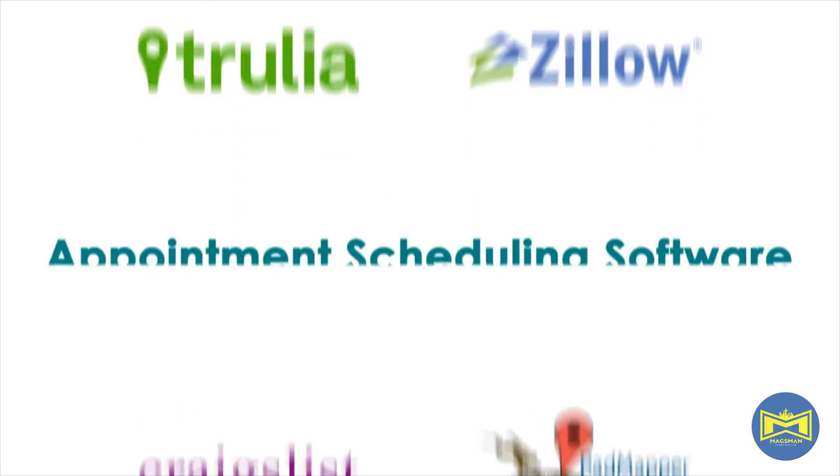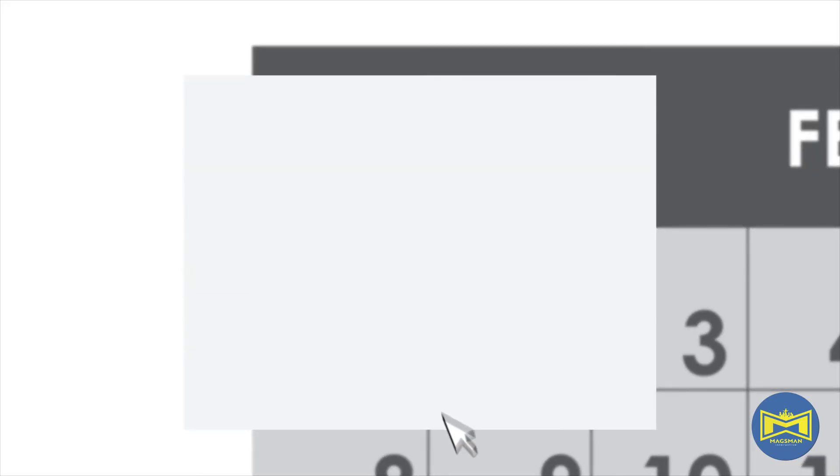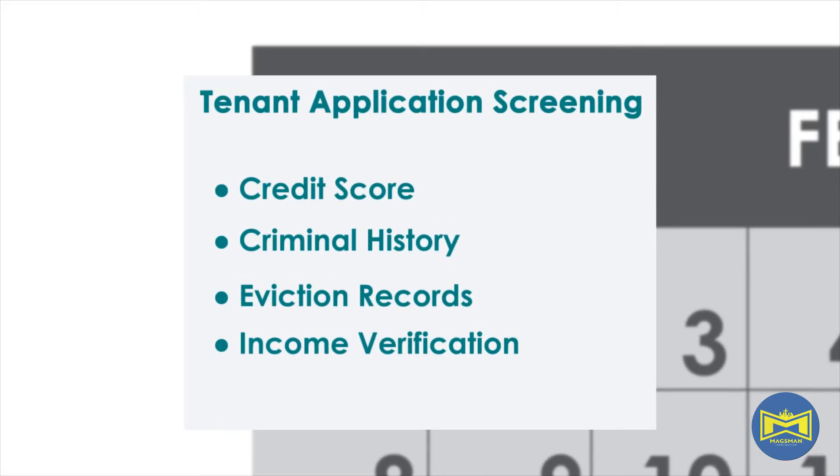With our digital leasing assistant, our marketing will post your property to every tenant locator website daily. Our online scheduling appointment software will cut down on your calls and streamline your leasing process.